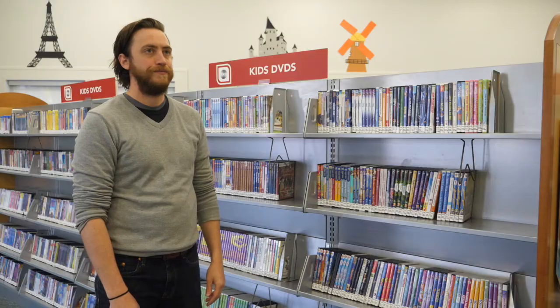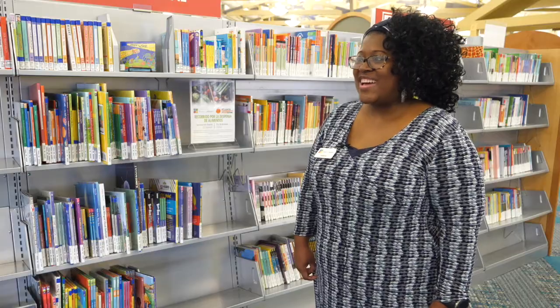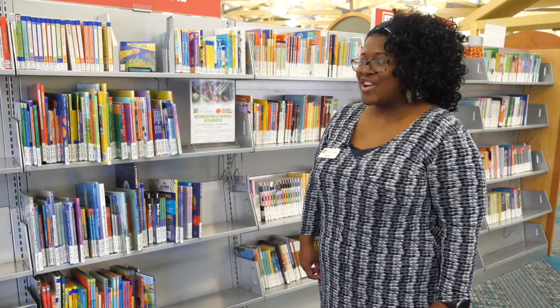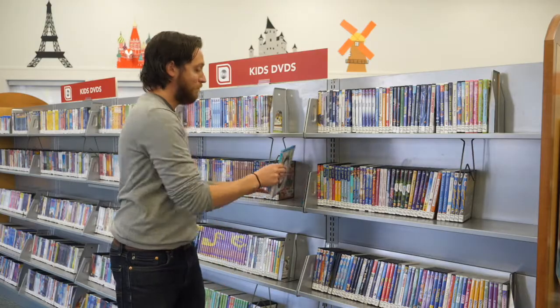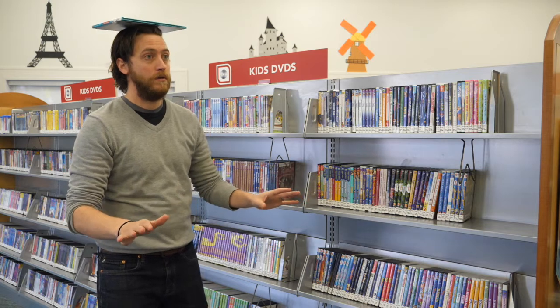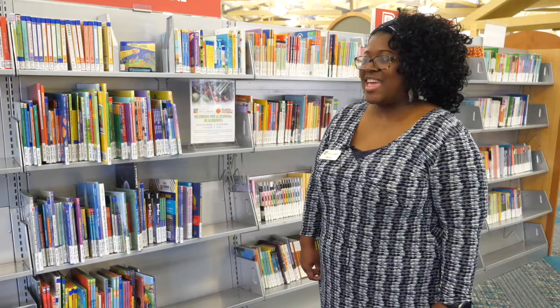Jump up and down. Turn around. Please put a book on your head. Thank you.